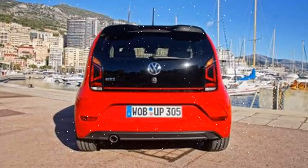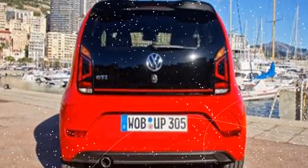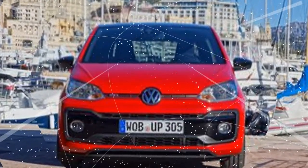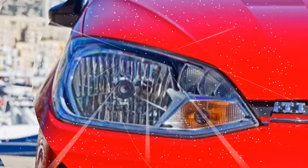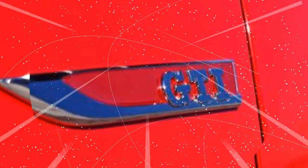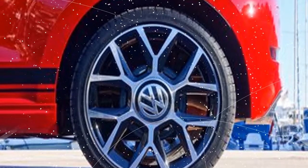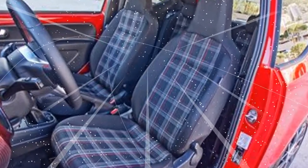It has taken VW an unusually long time to offer the UP GTI for sale to the public. We drove a car back in mid-2012 and were expecting a market launch by 2014. But 2014 came and went, and finally in mid-2016 we were treated to an 89-horsepower TSI version of the UP, fitted with a 1.0-liter three-cylinder, a 5-speed manual, and a fairly comfort-oriented suspension.